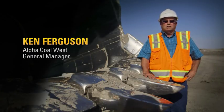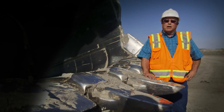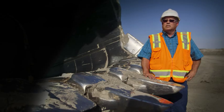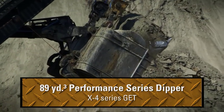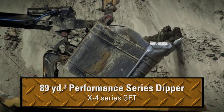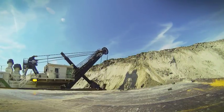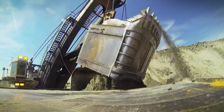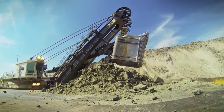We came up with an idea several years ago about taking a 7495 the next step and creating a better ultra-class shovel that would pass-match with the 797. So basically what we did is we worked with CAT Global Mining and Wyoming Machinery Company to develop the project — a successful three-pass dipper that can load a 400-ton truck and make it extremely efficient.